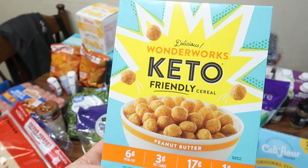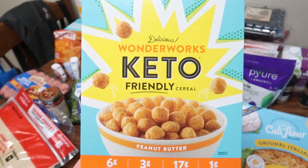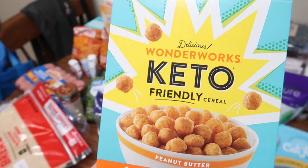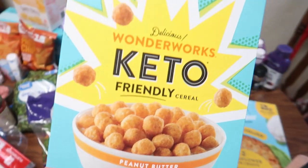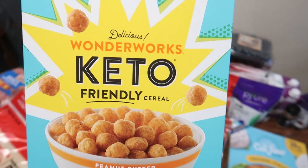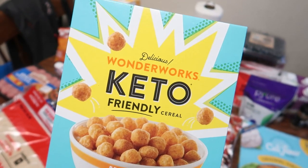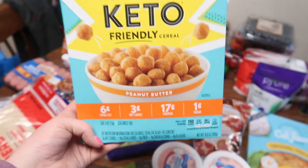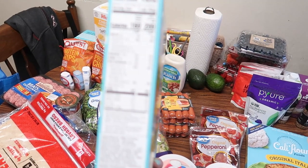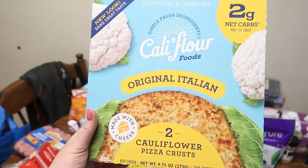I found a keto cereal at Walmart and only grabbed one flavor to try first, because I've tried other keto cereals and usually don't care for them. I still have two Magic Spoon cereals — they're okay when you're craving cereal but something's just off. The Catalina Crunch from Meijer is alright — good in yogurt for a crunch. This new one is three net carbs per one-cup serving, so I'm curious how it tastes.